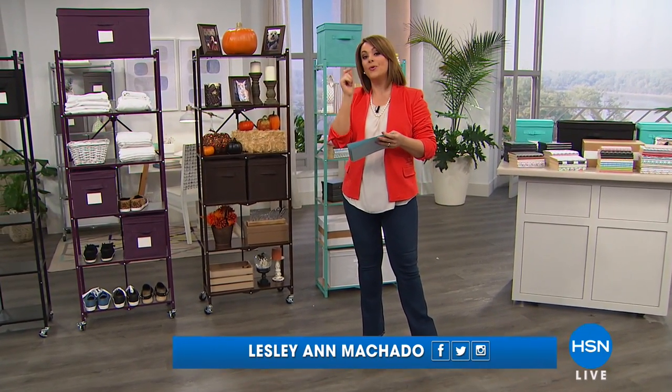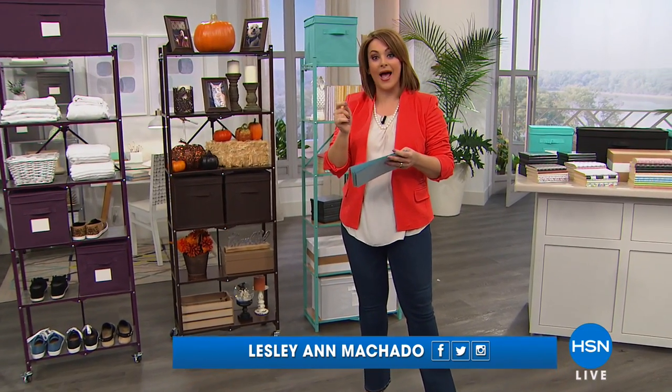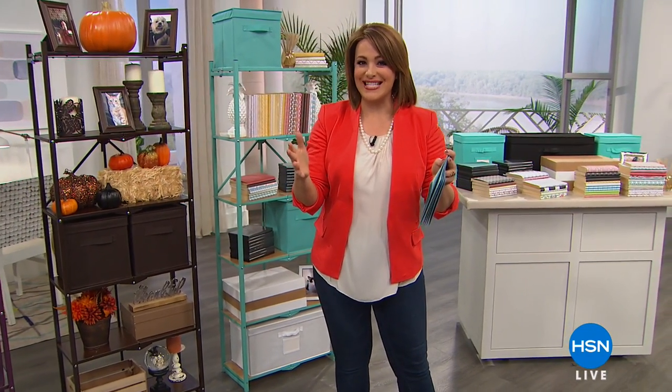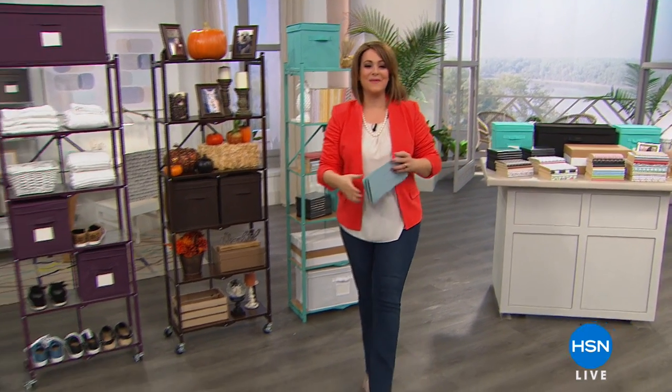Starting off with one of your favorite products — the six-tier Origami rack. This is a wonderful shelving unit that is also so beautiful. For the first time ever offered as a Today's Special with the wooden shelves. No tools required — you never have to worry about pulling out that toolbox. We've got it one day only at the greatest price ever. It's our best value of the day.